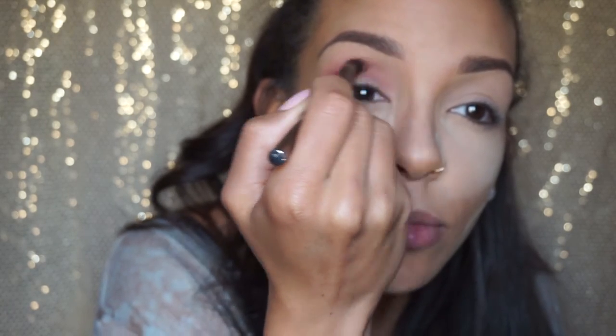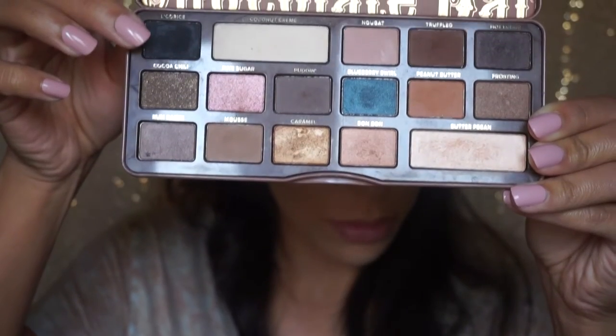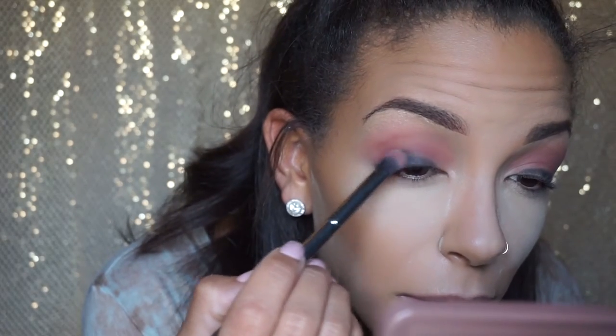I'm blending that color in with my Morphe E22 or G13 brush. Then I'm going to take the Licorice color from my Too Faced Sweet Chocolate Bar palette and apply that to my lid, slowly working it up into the crease.